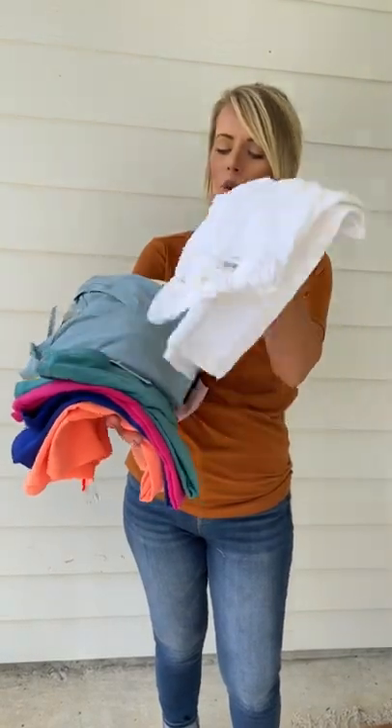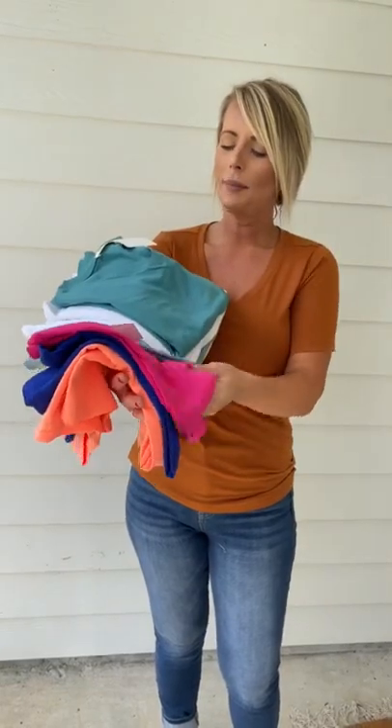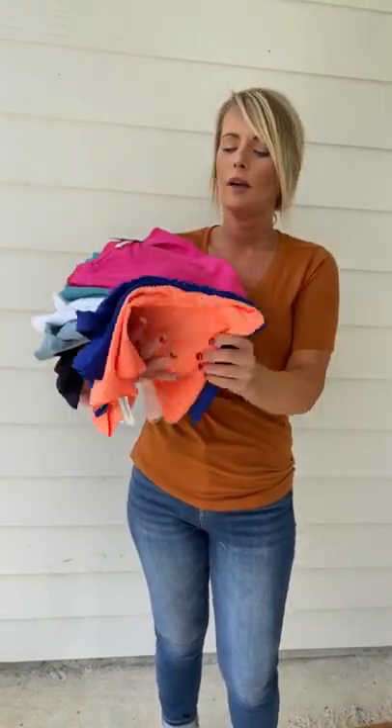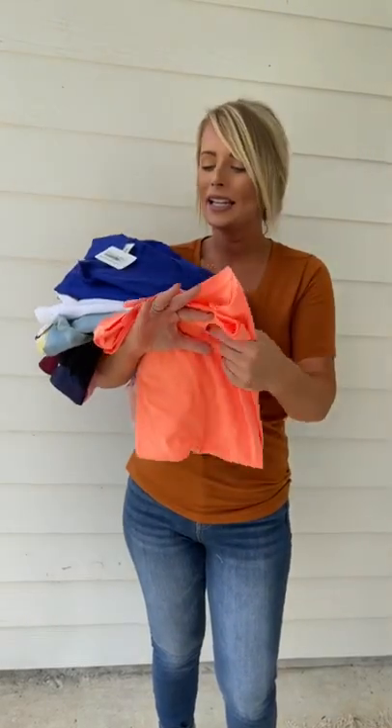We also have white, dusty teal, hot pink, bright blue, and neon coral.